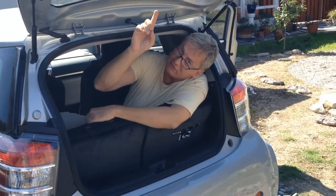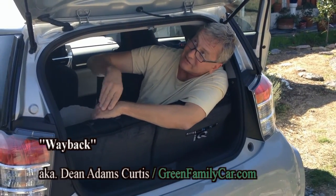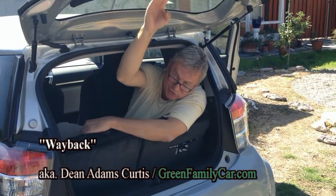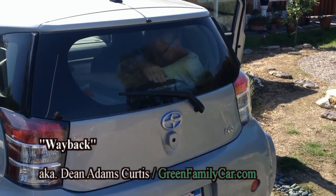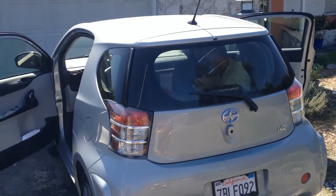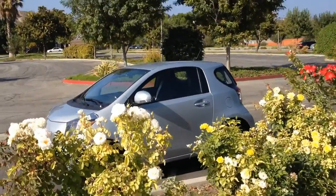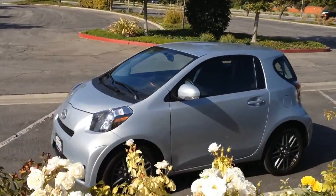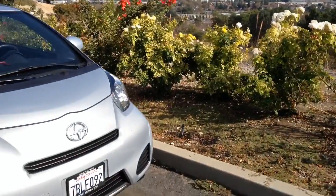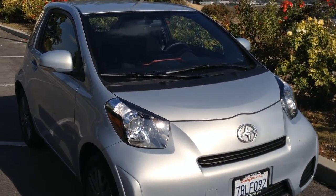This is the way back for the family car, reporting from the way back seat of the Toyota Scion IQ. For the family car cousins, car guy and way back, I'm Keith Turner of Green Family Car.